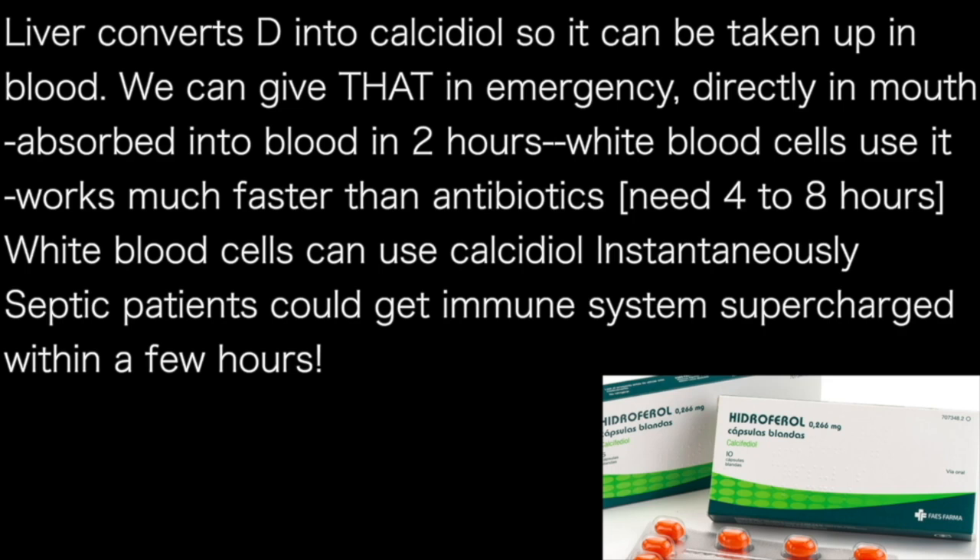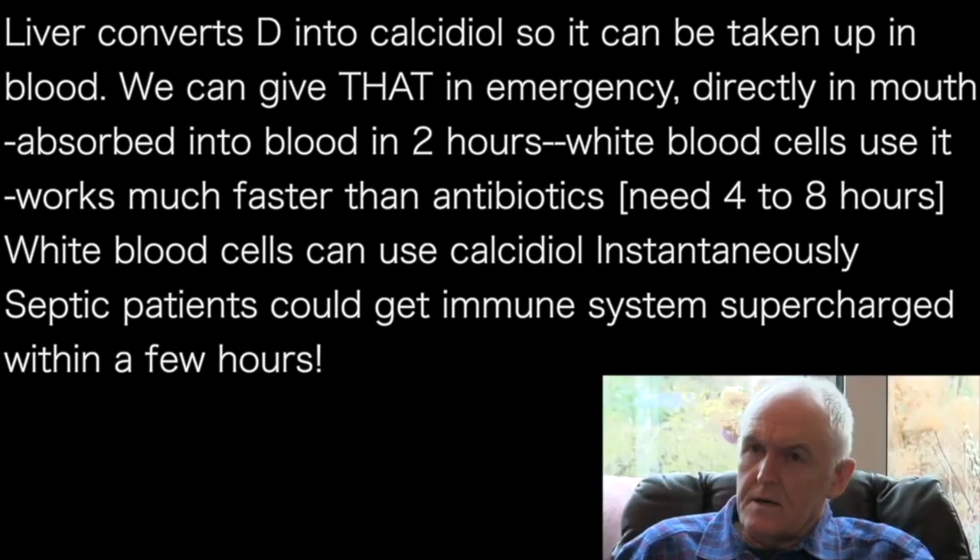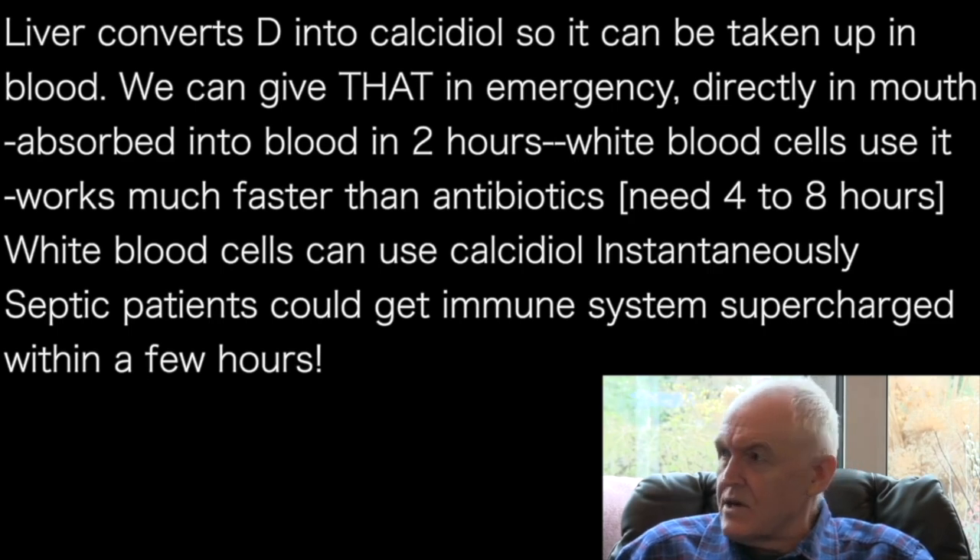And that is working one heck of a lot quicker than antibiotics, which — even IV — are going to take four to eight hours to work. Then the cells, the white blood cells, can use that essentially instantaneously. So we could be getting the immune system really roaring into gear in septic patients within two or three hours.